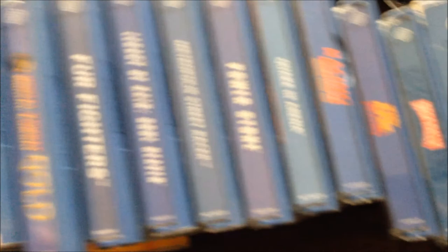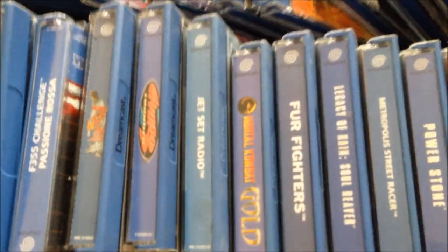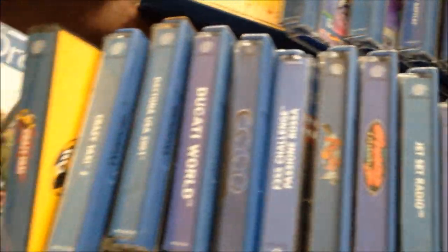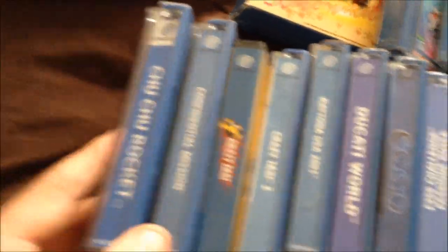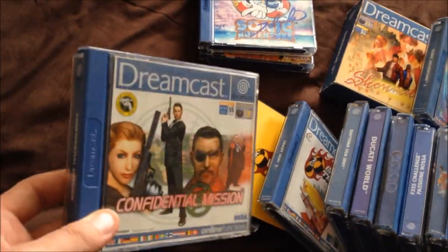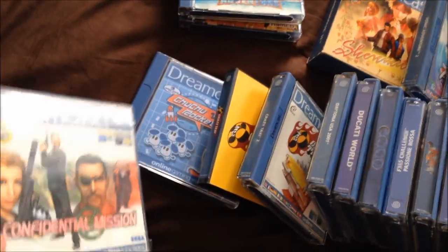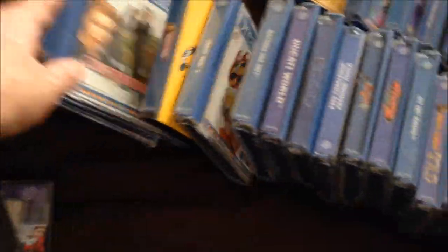Just looking at other favourites — obviously Shenmue, which is a classic. I've actually played Mortal Kombat Gold an awful lot; I used to be a very big Mortal Kombat fan. Things like this I'm disappointed I can't really play anymore, because I do have a light gun but it doesn't work with LCD tellies unfortunately. So I have to use the controller now, and that's just not the way to play this game. I've got House of the Dead too, and yeah, same problem there.